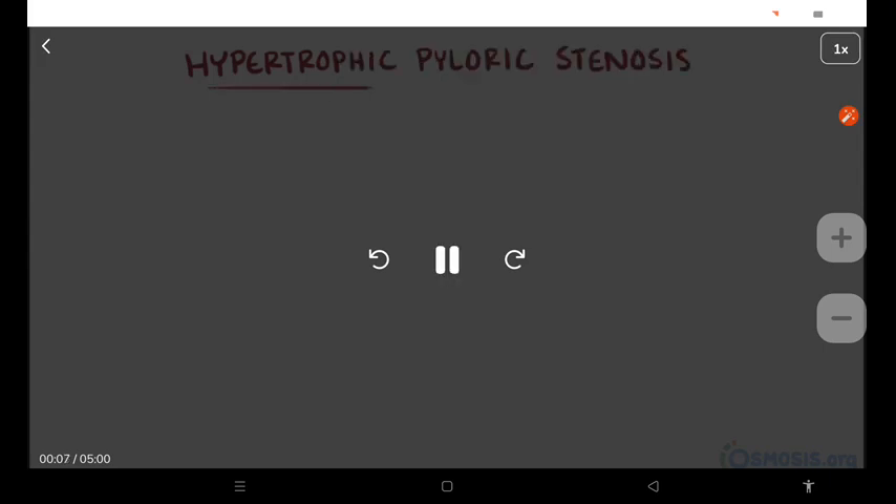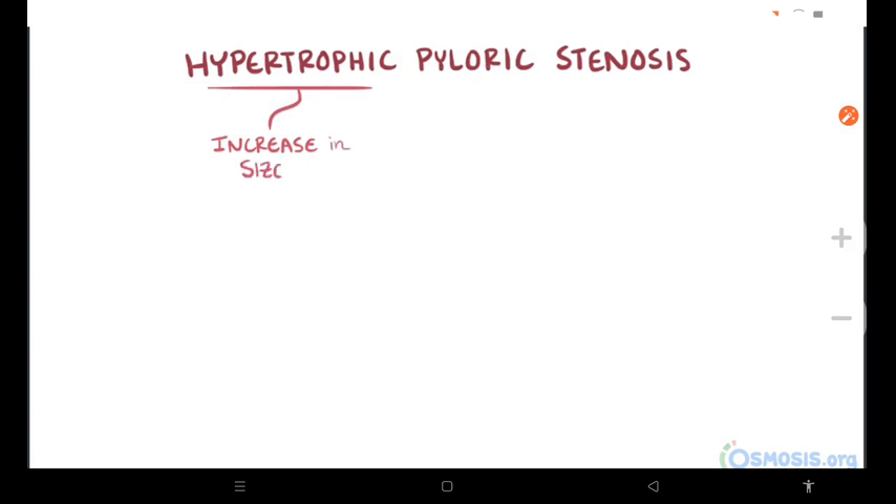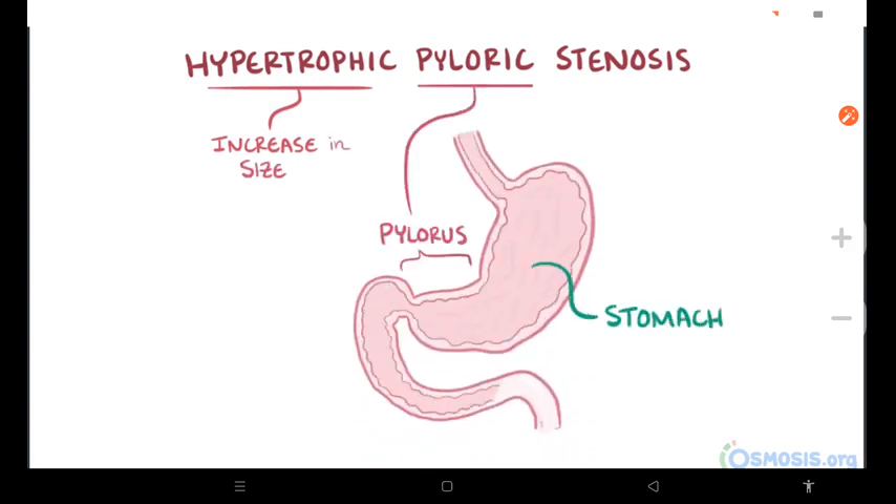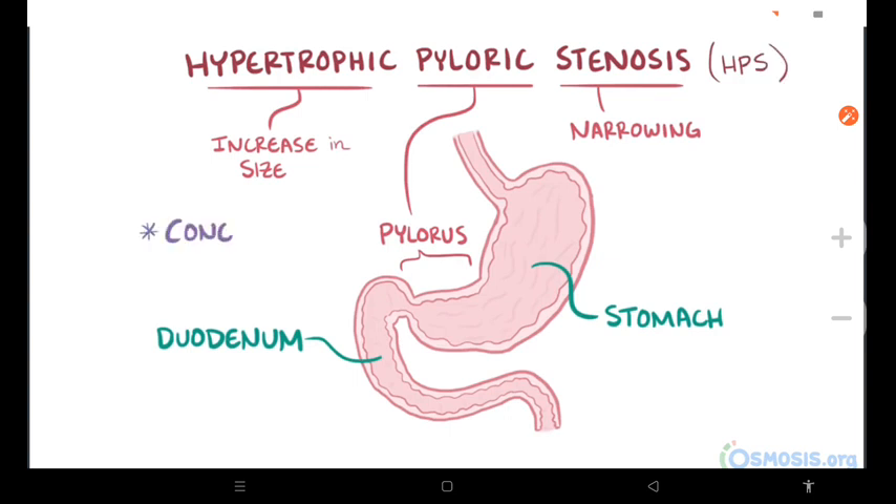Hypertrophic pyloric stenosis. Hypertrophy refers to an increase in size. Pyloric refers to the pylorus, which is the tissue between the stomach and the duodenum, and stenosis means narrowing. So hypertrophic pyloric stenosis, or HPS, is a congenital condition where a baby's pylorus grows in size such that it narrows the tiny opening between the stomach and the duodenum.